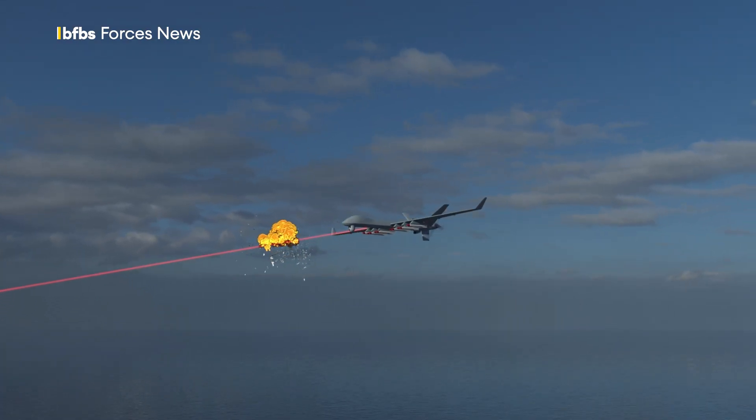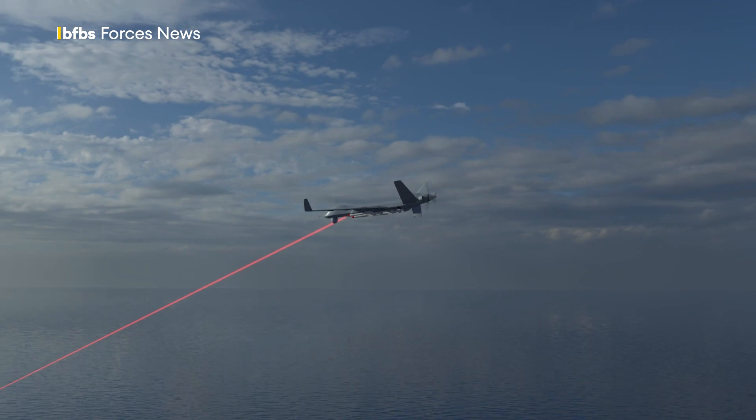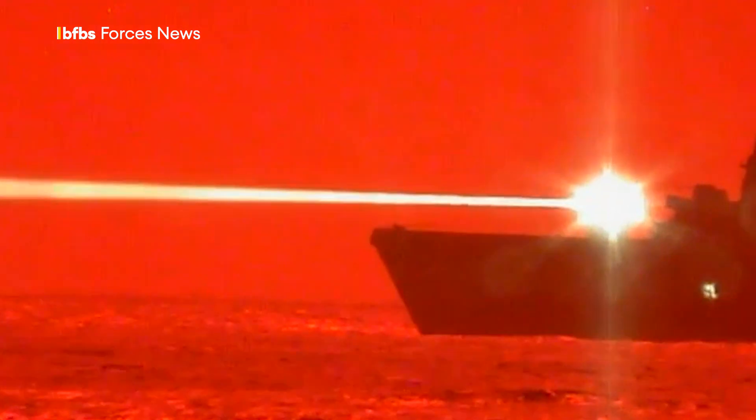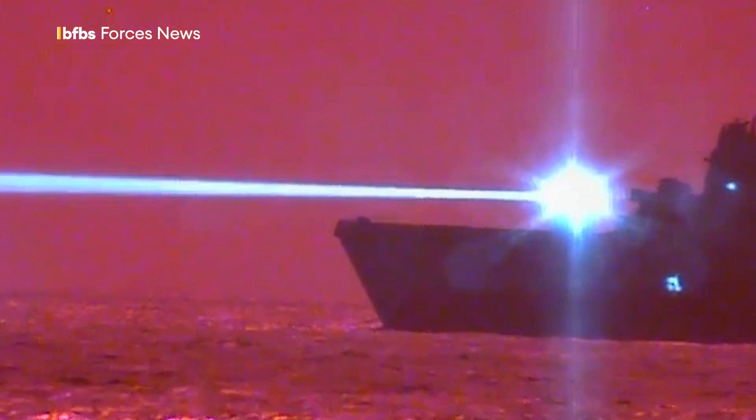One of the key potential roles would be to take down drones. Currently, most nations have to take on drones with conventional missiles, which cost thousands of pounds and can take longer to launch. The cost of firing Dragonfire is estimated at just £10 a shot — so much cheaper. And ships can just keep on firing as long as they have access to power.